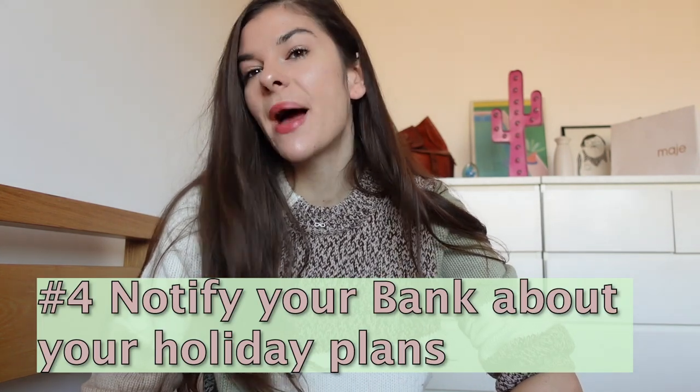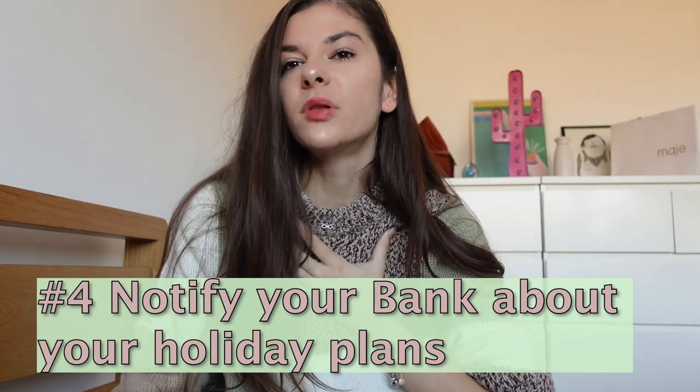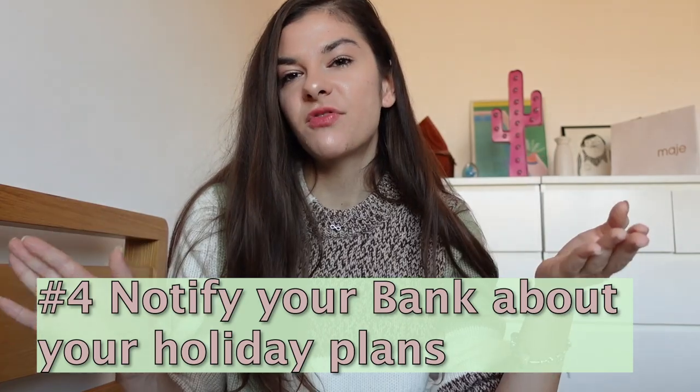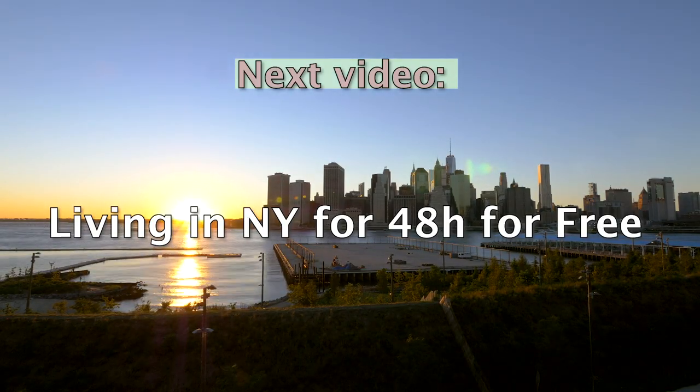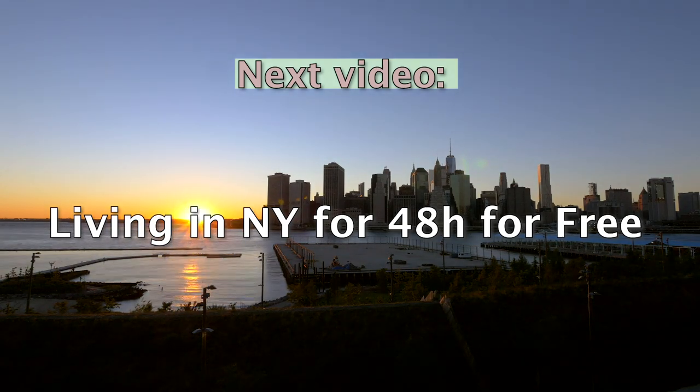Another important thing I learned the hard way: always let your bank know that you're traveling. Last year my card got blocked when I was in New York, and because of the time difference and because it was Saturday, I had to wait until Monday to call my bank and get it unblocked. Trust me, you don't want to be in that situation — always alert them, and it takes literally one minute to do it.